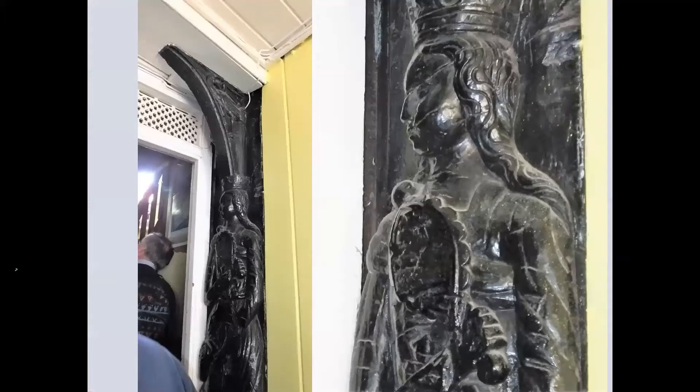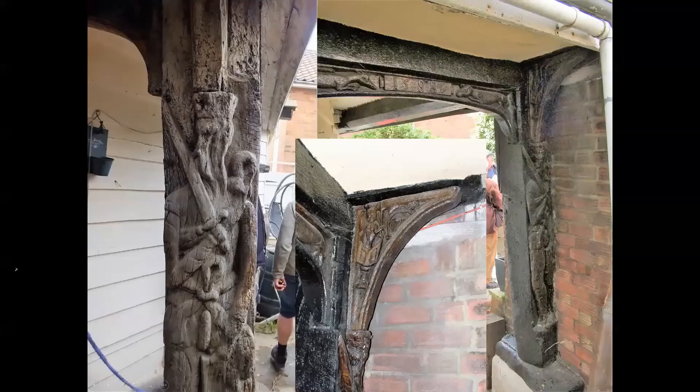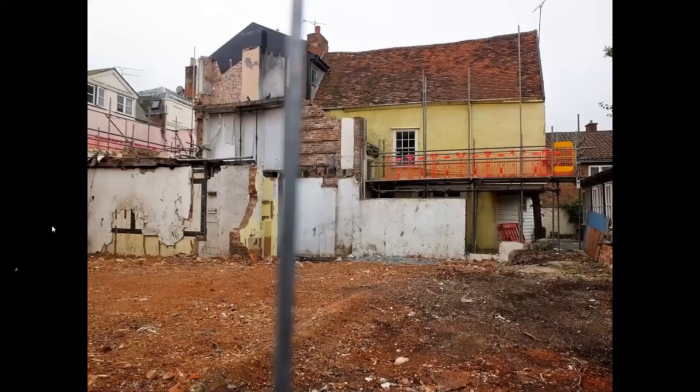A repositioned carved post and bracket now forms the door opening from the front shop range. The full-length female figure is crowned and holds a mirror and shield. The door head to the rear open arcade gives the date 1588. A selection of carving appears in the rear open arcade, with the corner post carved with a male figure of a bearded Elizabethan with crown and sword. And this is a view across the recently demolished adjacent building showing the rear range with side jetty and open arcade.